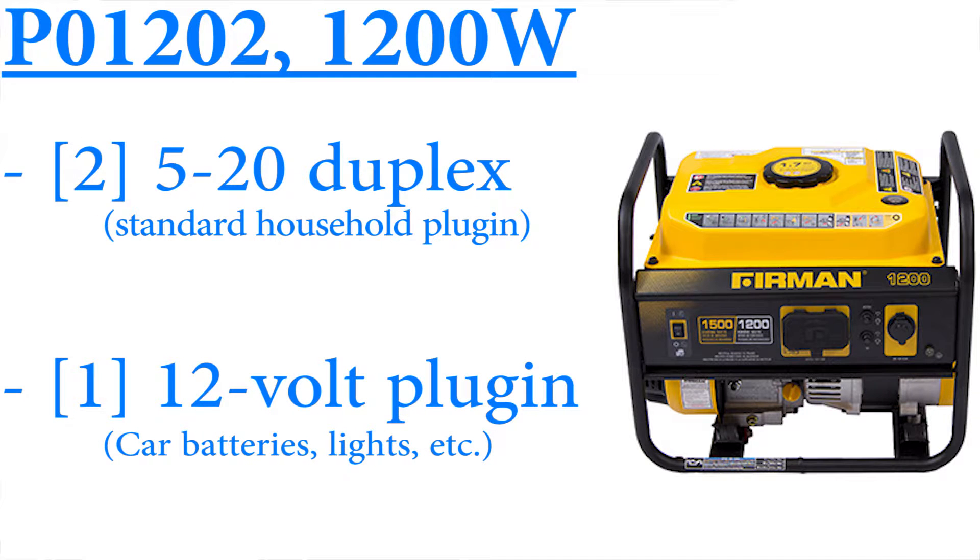The 1200 watt has a 520 duplex as well as a 12 volt outlet that you can use to charge a car battery or, if you want to plug an adapter in there, you can charge your cell phones and those kinds of gadgets on that.